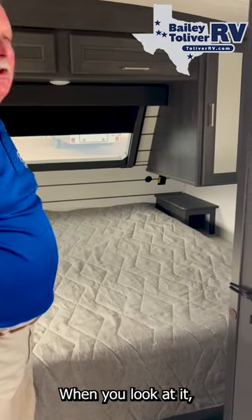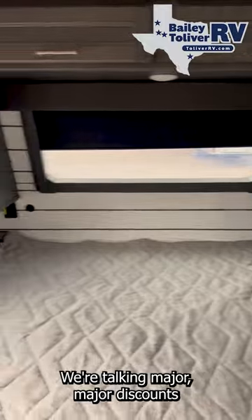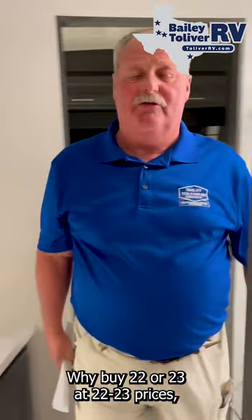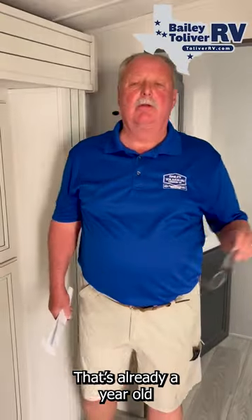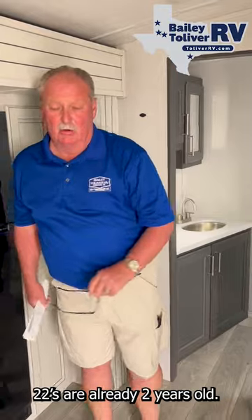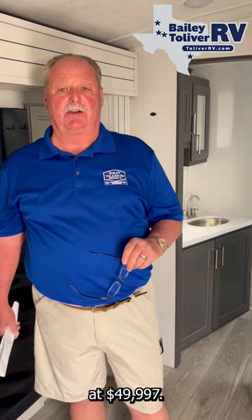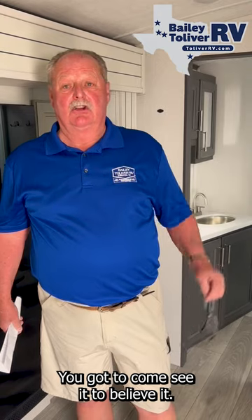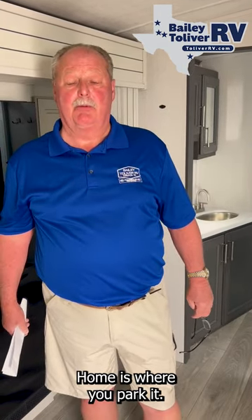You've got to come see it to believe it. We're talking major discounts. Why buy a 2022 or 2023 at those prices when it's already a year old? Why not step up and buy a 2024 at 2023 prices? This coach right here can be purchased at $49,997 — $11,000 off MSRP. Come see it. Our motto here is: home is where you park it.